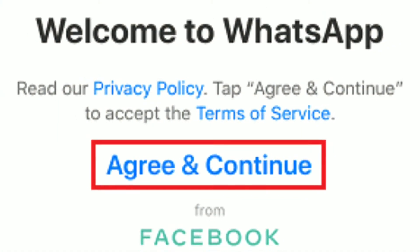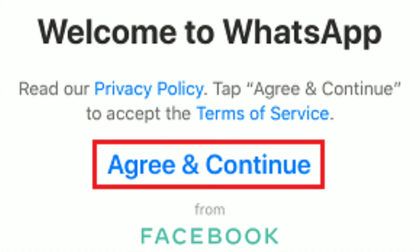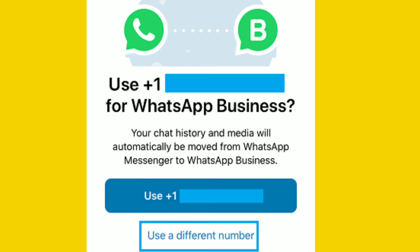Step 3: Once the app is downloaded, open WhatsApp and tap on Agree to accept the terms and conditions of WhatsApp. Step 4: On the next screen, select the "Use a different phone number" option.